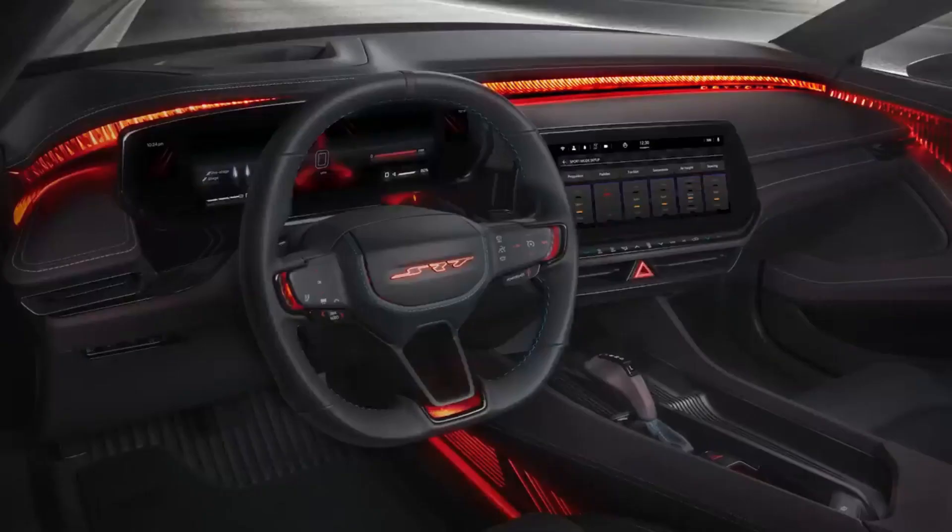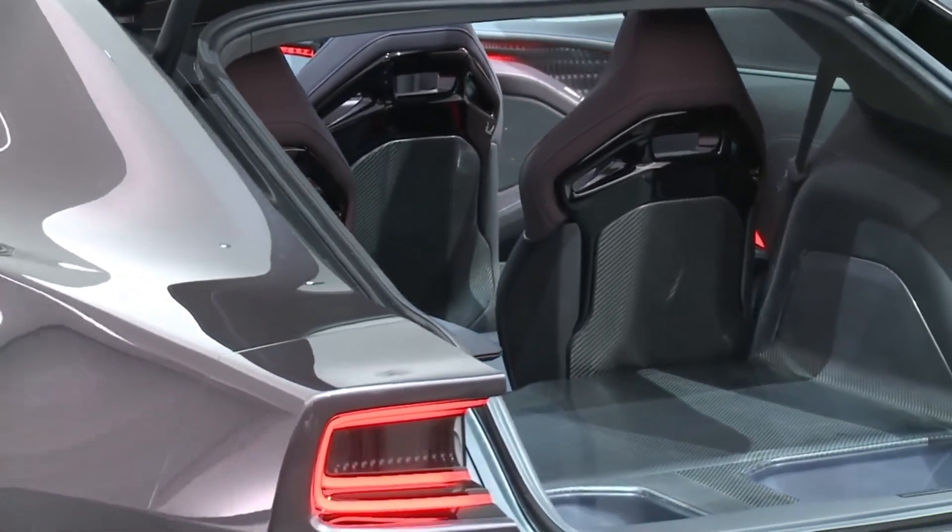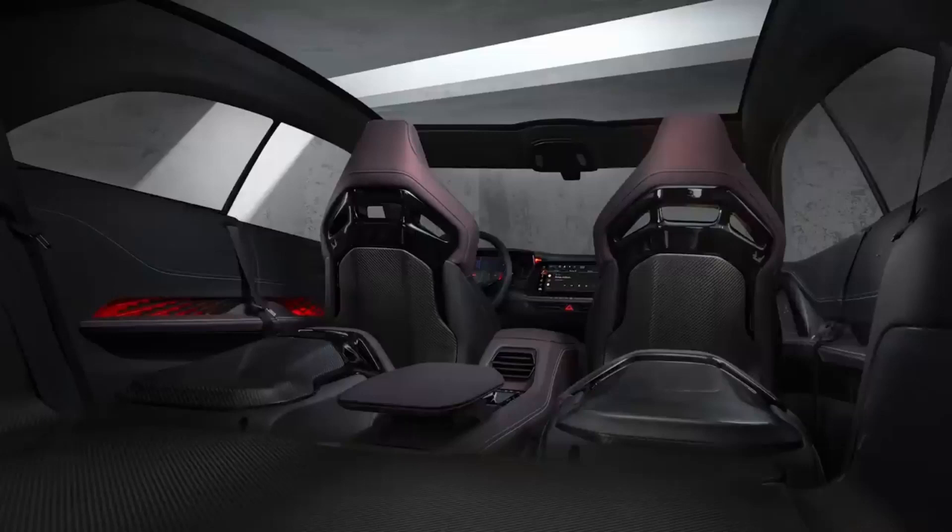Driver-centric cockpit with a 12.3-inch screen, 6-inch instrument cluster, and 8.3-inch hood display. Race-inspired seats for a spacious interior and flat-folding bucket seats for more storage. This beast could be available in 2024.